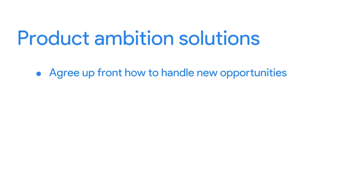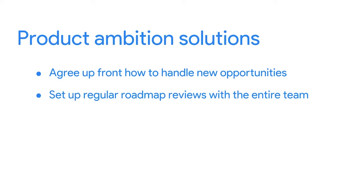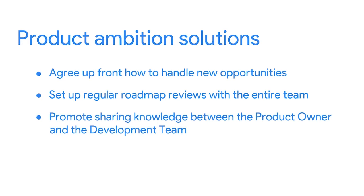Here are three ideas to maintain a healthy roadmap management plan between you and the product owner. First, agree upfront how to handle new opportunities — define when they are reviewed and estimated and how customer or management commitments are made. Second, set up regular roadmap reviews with the entire team at least quarterly, so that everyone knows what to expect. And third, promote sharing knowledge between the product owner and the development team, so that the product owner knows how much effort the product takes to build, and the team is aware of changes as early as possible.